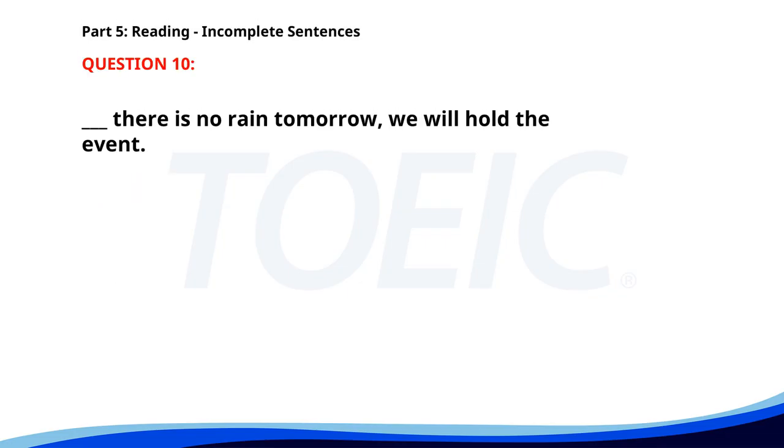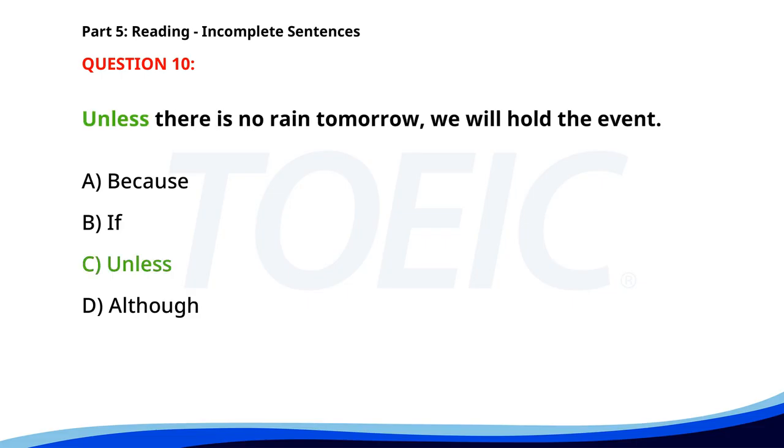Number ten. ___ there is no rain tomorrow, we will hold the event. A. Because. B. If. C. Unless. D. Although. The correct answer is C: Unless.